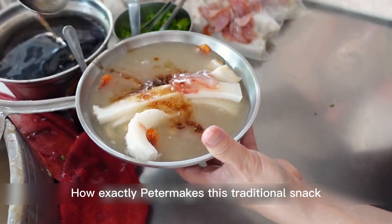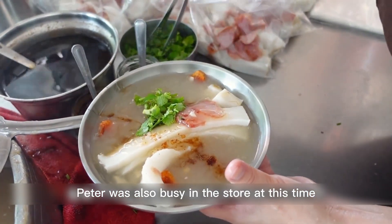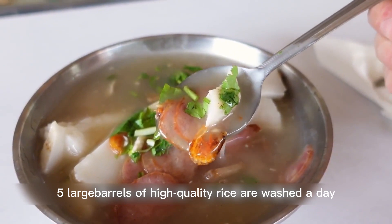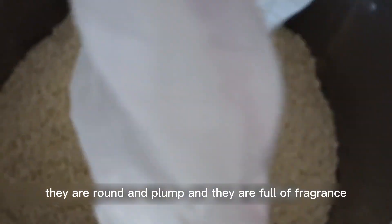Here is Peter's kitchen, where he was also busy in the store at this time. The first thing you do when you come to the store is wash the rice. Since business is good these days, five large barrels of high-quality rice are washed a day. These rices are all from northeast China — they are round and plump, and full of fragrance.